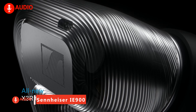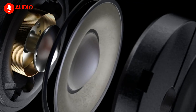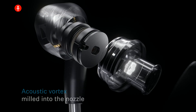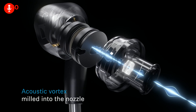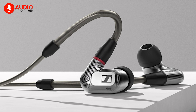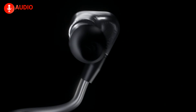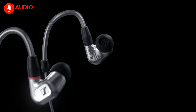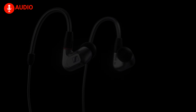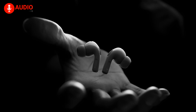Sennheiser's flagship IE900 IEMs represent the pinnacle of portable fidelity. With the company's innovative X3R tech enabling immense yet accurate sound from a compact 7mm dynamic driver, delivering exceptional detail and dynamics through resonance-controlling measures like the absorbing vortex and triple chamber design, these meticulously crafted $1,299 earphones give discerning listeners reference-level musicality, customizable fit, and rugged yet luxurious German build quality on the go.